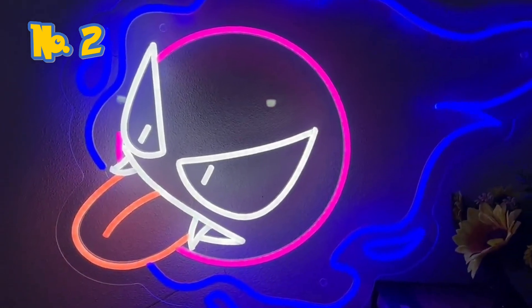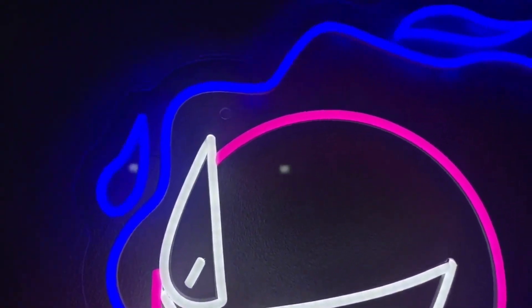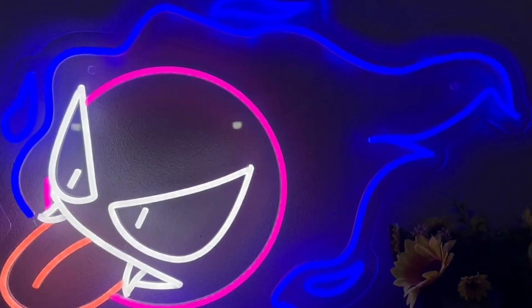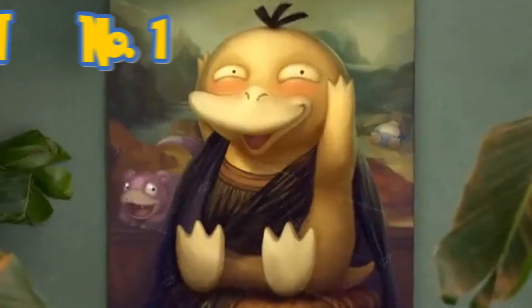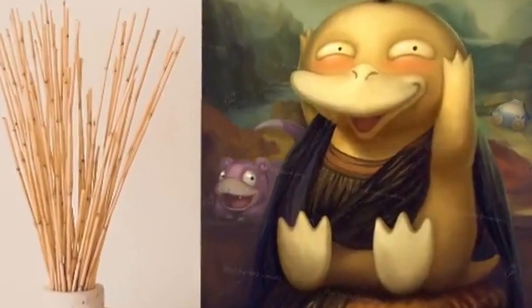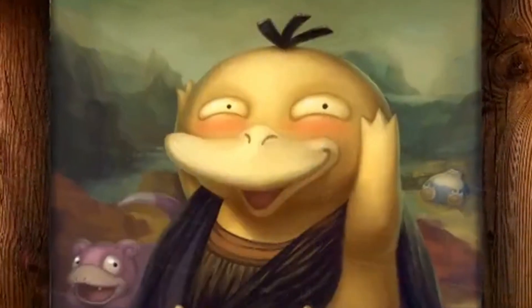Number 2: Ghastly Neon Sign LED. Light up your room at night with an eerie glow, setting the perfect atmosphere for late-night Pokémon adventures and ghostly tales. Last but not least, number 1: The Psyduck Lisa — a hilarious masterpiece that combines the enigmatic charm of the Mona Lisa with the delightful chaos of Psyduck.